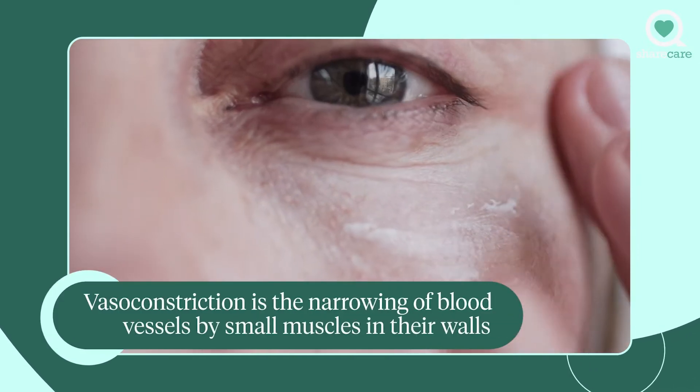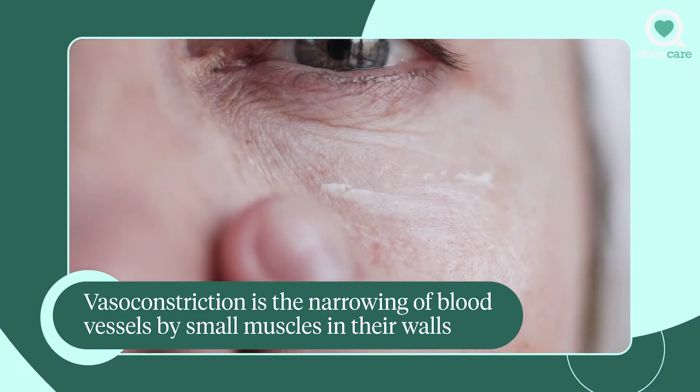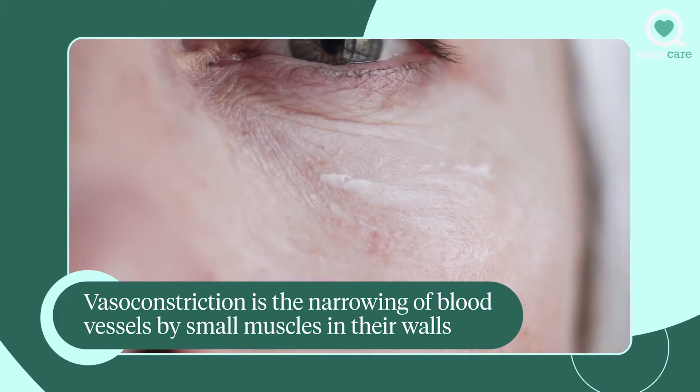It can shrink down puffy bags under the eyes by constricting the blood vessels — we call that vasoconstriction. It can actually help the dark circles look better too for the same reason. When you constrict the blood vessels, there's less of that maroon color under the skin.